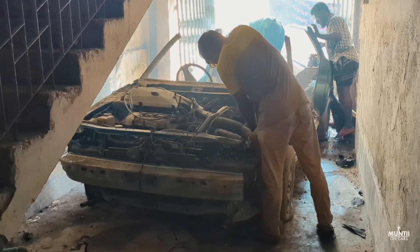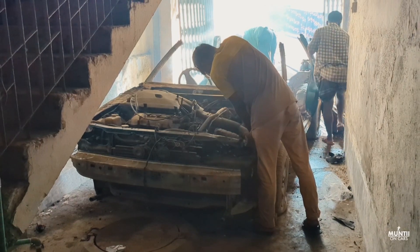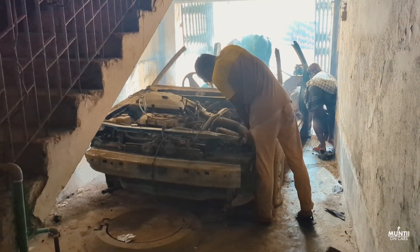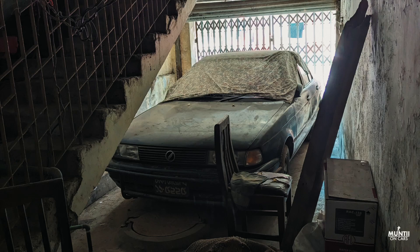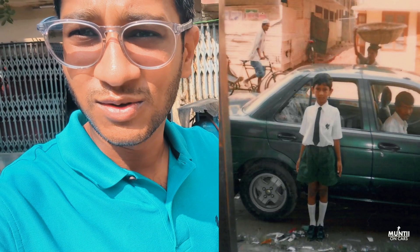That's actually our car that these chaps are trying to take out in pieces — gonna get it out of the garage. It's been stopped for a good 12 years, doesn't run whatsoever. It's a Nissan Sunny 1996, and this was the exact car I used to use to go to school.